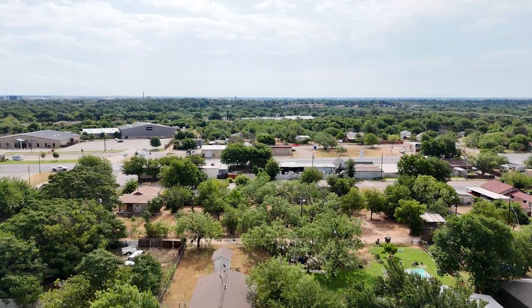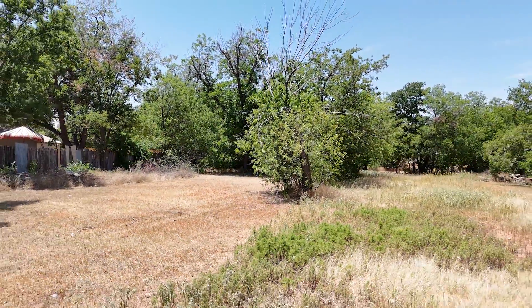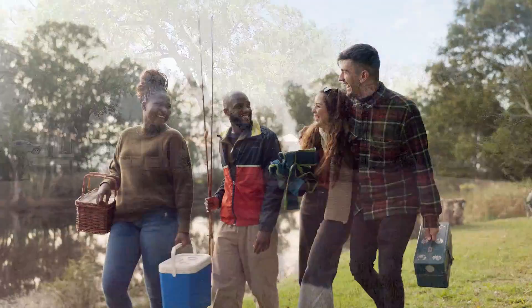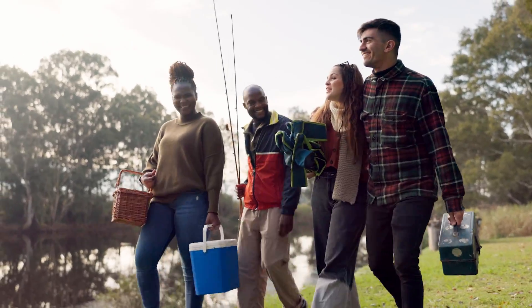Benefit from a vibrant community and safe, well-maintained surroundings. The Plum Street neighborhood is ideal for families, retirees, and professionals seeking a welcoming environment with nearby parks, schools, restaurants, and many more amenities. The balanced lifestyle in this dynamic setting ensures that all your needs are met.